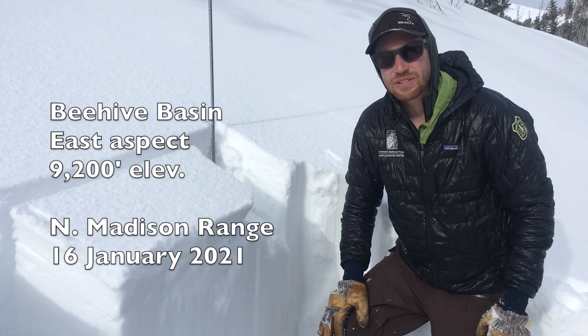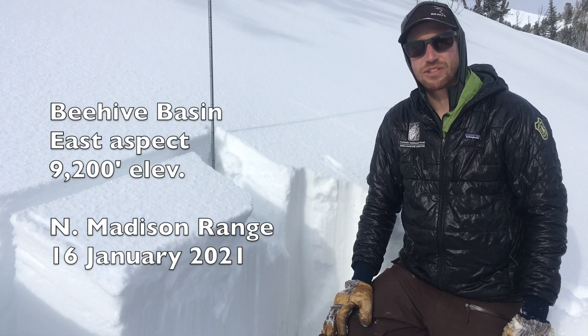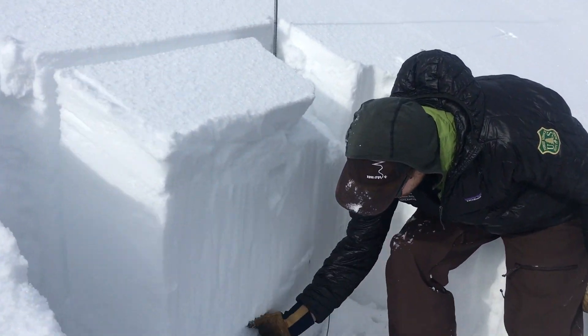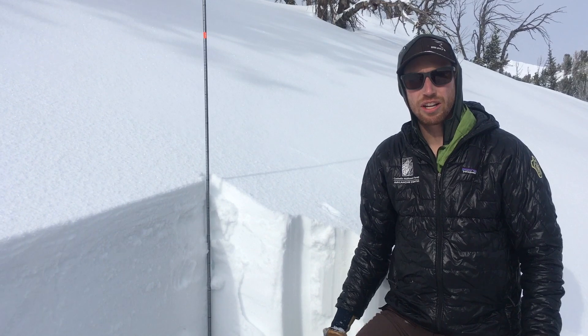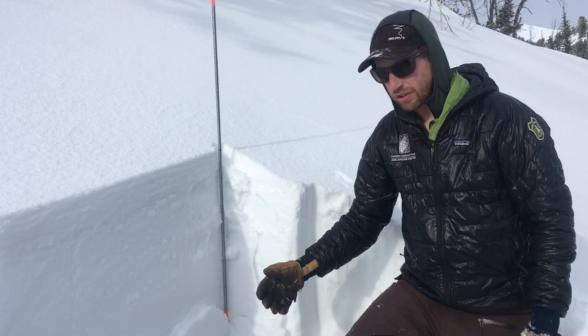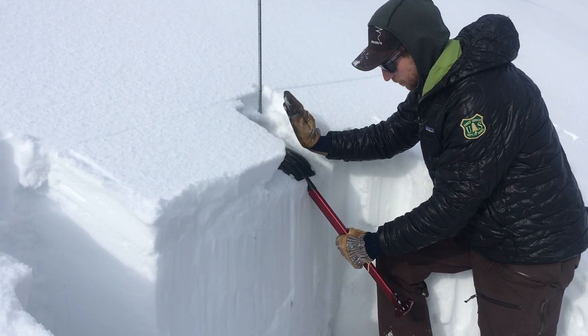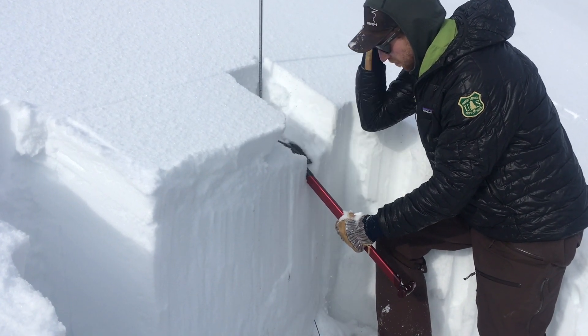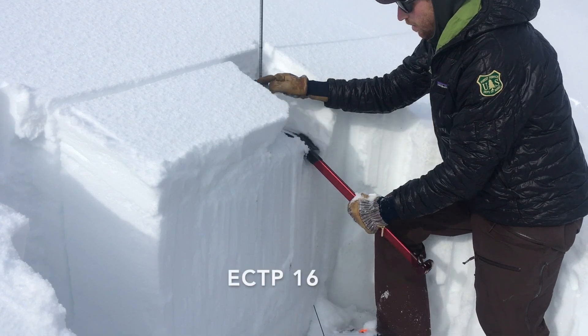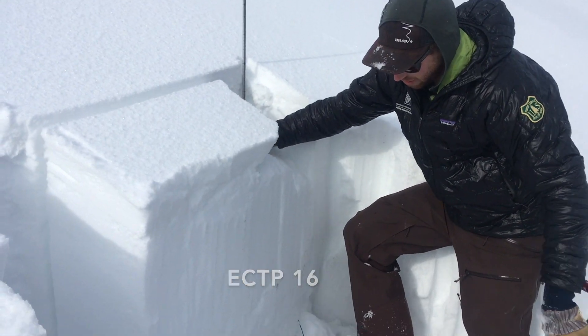We now have two persistent weak layers that we're paying attention to here. You still have that really weak sugary junk down near the ground, two or three feet deep, that we've seen pretty big avalanches triggered on in the last couple of weeks breaking wide. And we can still trigger avalanches breaking on that weak layer.